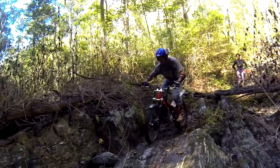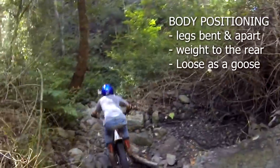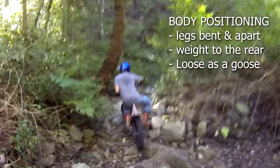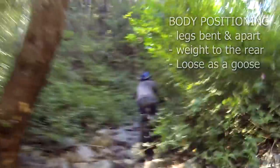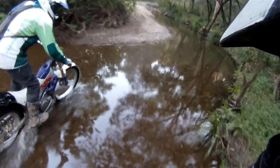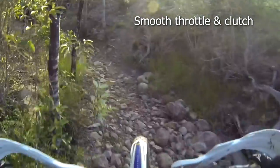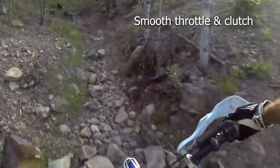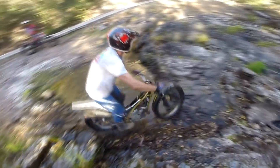Maintain momentum as much as possible. Let your body move around a lot in response to the bike's movements. Usually the moment you start to have trouble in creek beds, it will probably be because of incorrect body positioning. Keep your turns, throttle and clutch control very smooth. Any jerky responses are likely to dislodge rocks and ensure a foot going down on the ground.